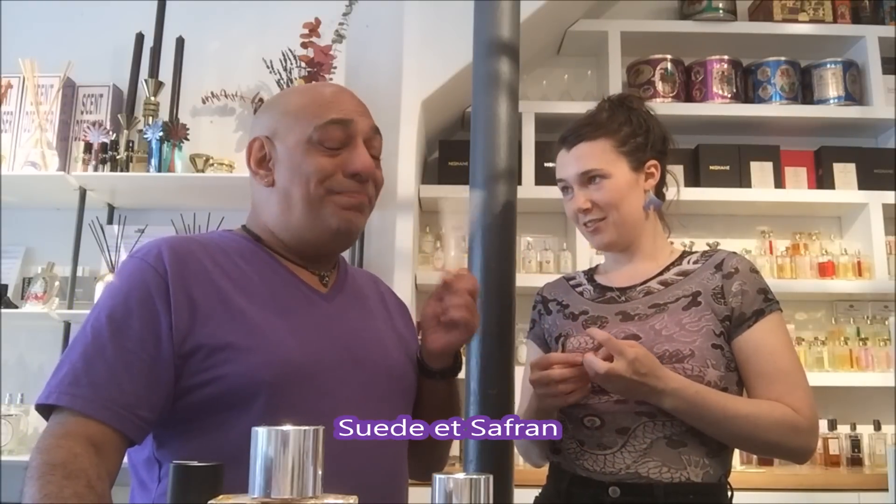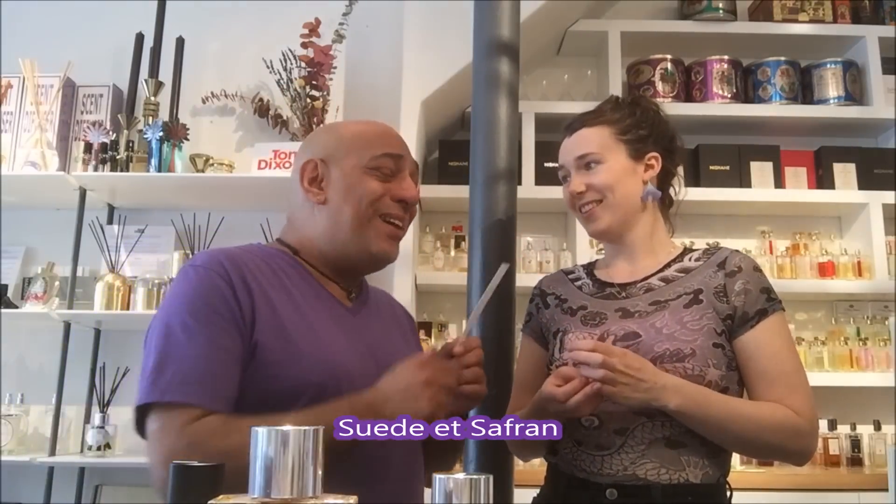Then we have Suede et Saffron. What does this smell like? Tuscan Leather. It really does — it definitely smells like other leathers I've experienced. What I like about this one is the ginger, because it has that very taut, cracked leather quality, almost citric and bright. The ginger gives it a very subtle textural spice. I'm a fan of Tuscan Leather, so it's a good comparison. This smells good to me.